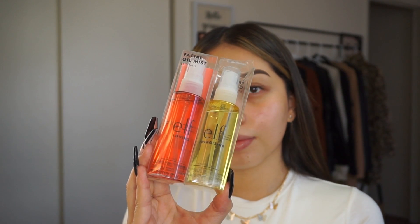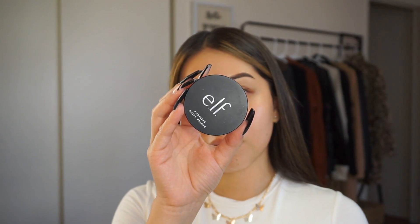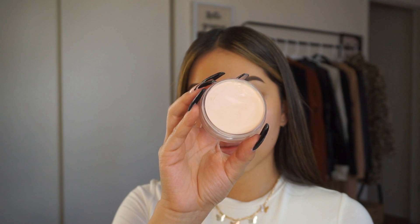Next, I got these two facial oil mists — the Energizing Facial Oil Mist and the Loving Facial Oil Mist. Today I'm going to be using the Loving one because I tried the Energizing one the other day and really loved it. This is my favorite product right now because I can just spray it throughout the day. Each custom blend is infused with ingredients to activate specific mood-boosting benefits. I highly recommend these facial oil mists.